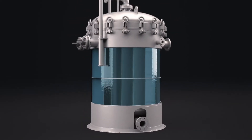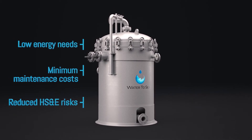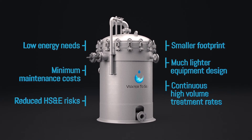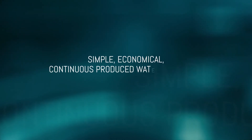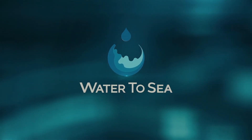Thin Cell's unique design results in low energy needs, minimum maintenance costs, reduced HS&E risks, smaller footprint, much lighter equipment design, and continuous high-volume treatment rates. Simple, economical, continuous produced water treatment at high flow rates. Water-to-Sea — we listened and we delivered.